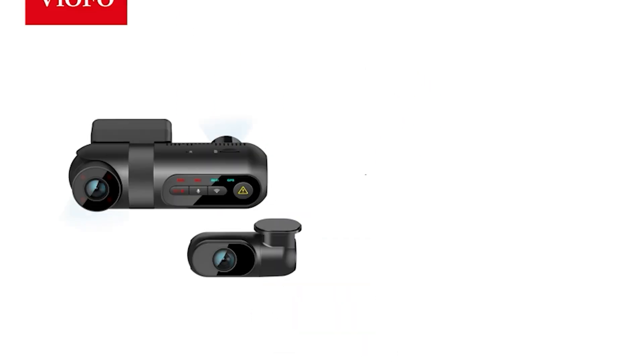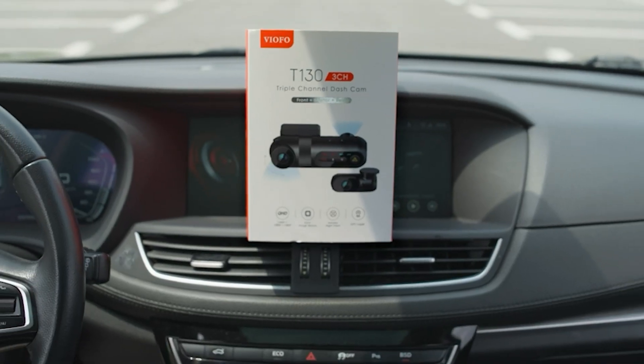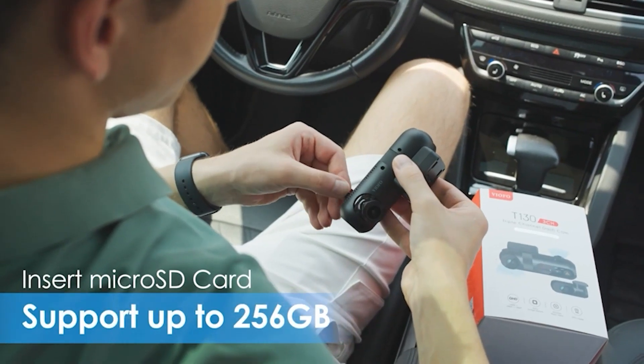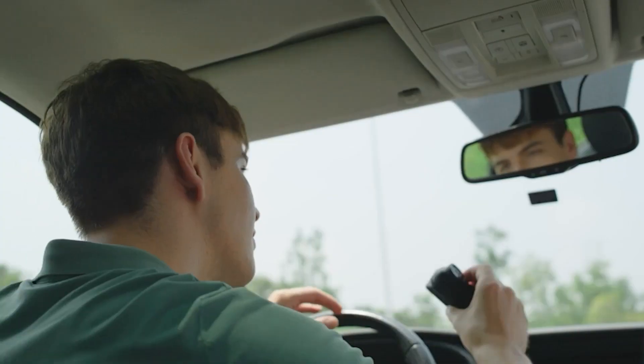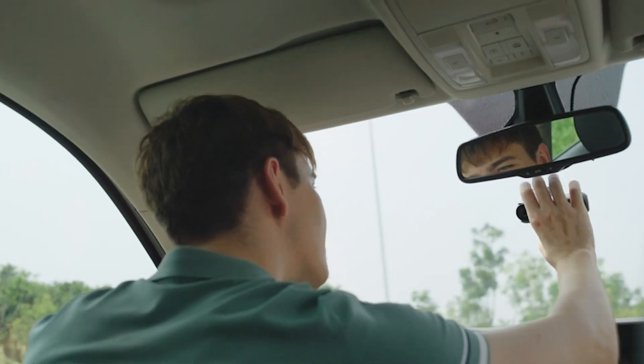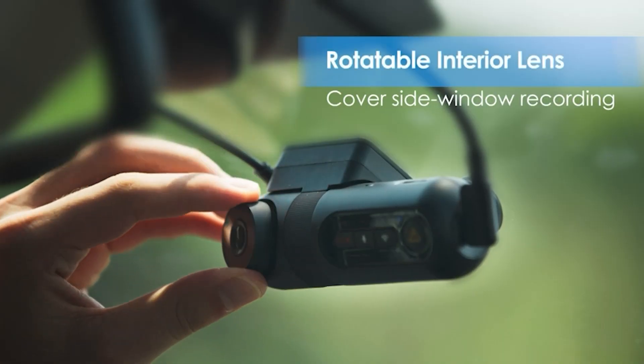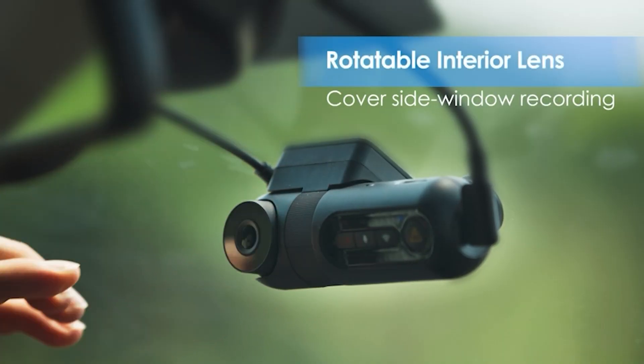Number five: Viofo T130 3-channel dash cam. The Viofo T130 3-channel dash cam is an exceptional piece of technology for anyone who needs a reliable and high-quality dash cam for their vehicle. With its built-in Wi-Fi and GPS, this dash cam provides a level of convenience that is unmatched by other similar products on the market.